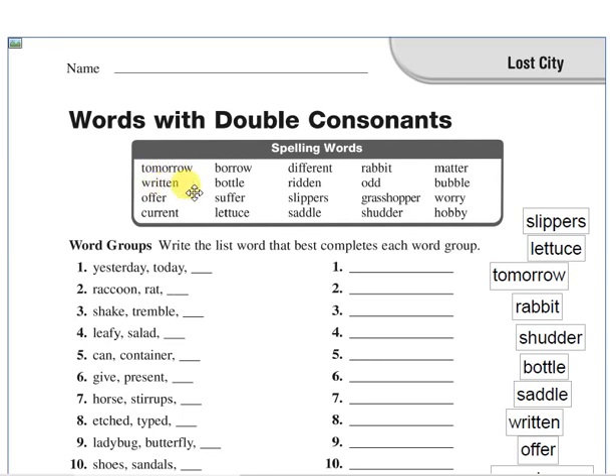Written. Say it — written. What does it mean? Written is the past participle of write. Write, wrote, written. Offer. Offer means to provide or to give something.